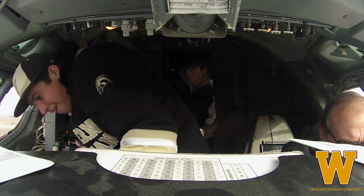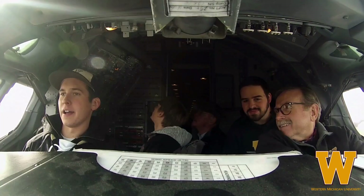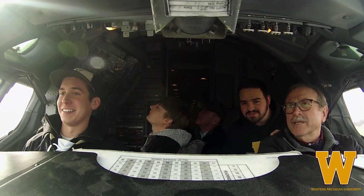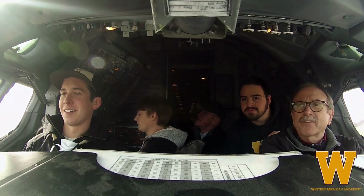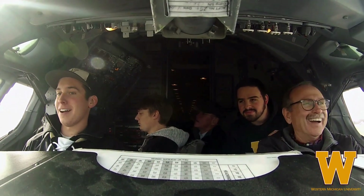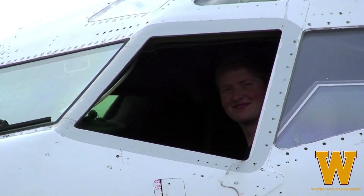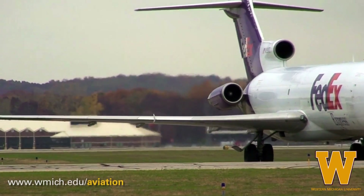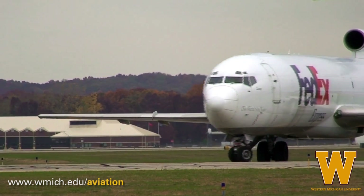When I was taxiing the 727, I was exhilarated. It was a wonderful feeling. It's such a big airplane, and it's a once-in-a-lifetime opportunity as a student to be able to taxi a 727. Here at Western Michigan University, we develop student leaders in the Aviation Maintenance Program. We inspire competition and hard work to become elite aviation maintenance technicians in the industry.